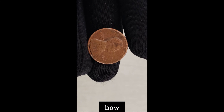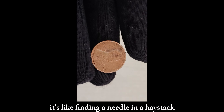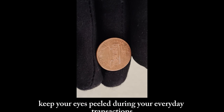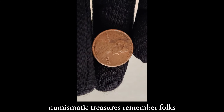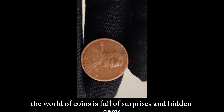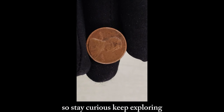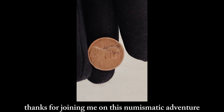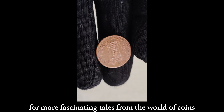Now you might be wondering, how can I get my hands on one of these prized possessions? The truth is, it's like finding a needle in a haystack. But fear not, fellow collectors — keep your eyes peeled during your everyday transactions, and who knows? You might stumble upon one of these numismatic treasures. Whether you're a seasoned collector or just starting out, the world of coins is full of surprises and hidden gems. So stay curious, keep exploring, and who knows what treasures you might uncover? Thanks for joining me on this numismatic adventure. Don't forget to like, share, and subscribe for more fascinating tales from the world of coins.